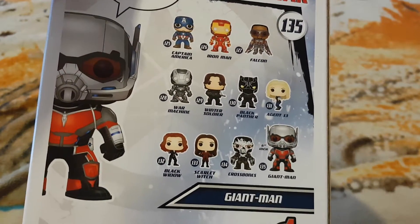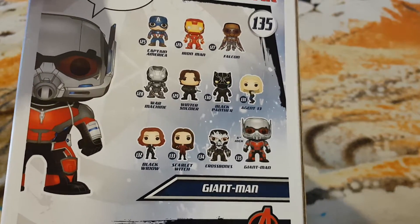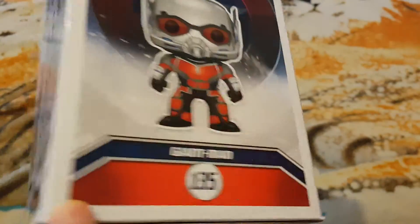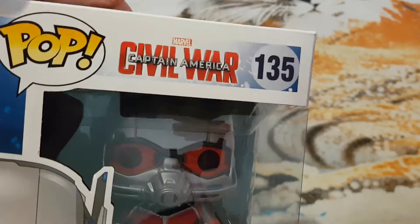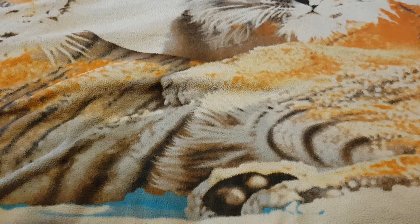I've got the small Ant-Man, I've got the Yellow Jacket, but this is the Giant Man — a giant version of him from Civil War Captain America. And this is my third big Pop.